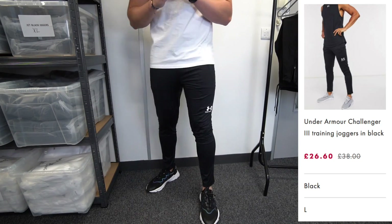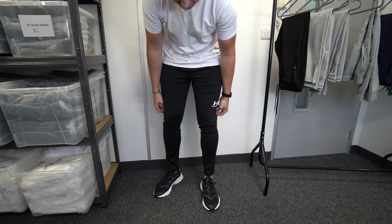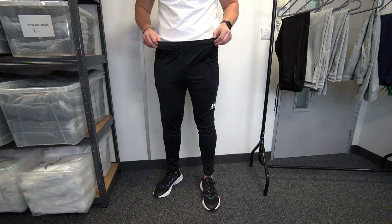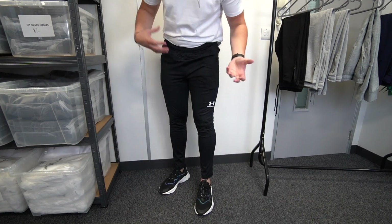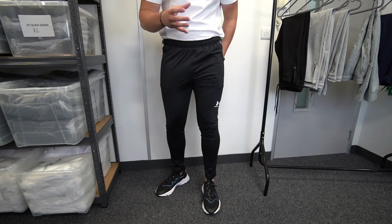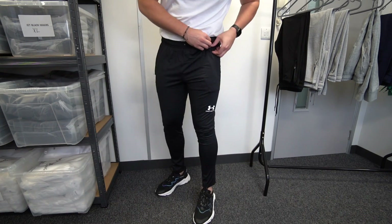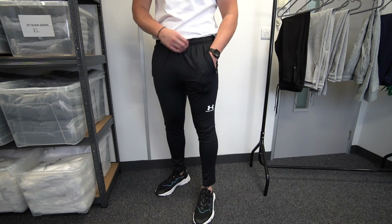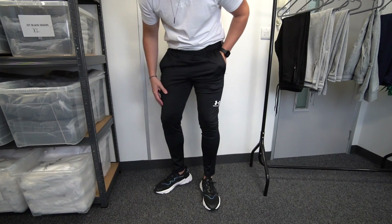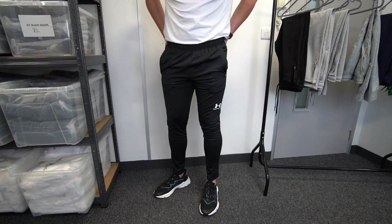Next up, a pair from Under Armour. I've never really been a massive fan of Under Armour until I tried these — they've got such a nice stretch and feel. The waistband is very comfy. These are another slim tapered pair, a bit more fitted, perfect for the gym, runs, or football. They've got zip pockets, which is a big win, and a pleat going down the front which makes them look a little bit smarter. A very big fan of these ones.